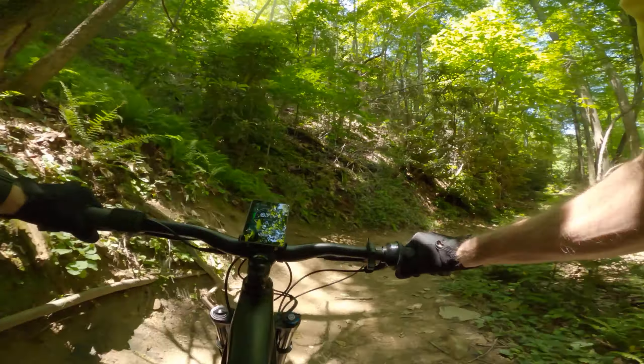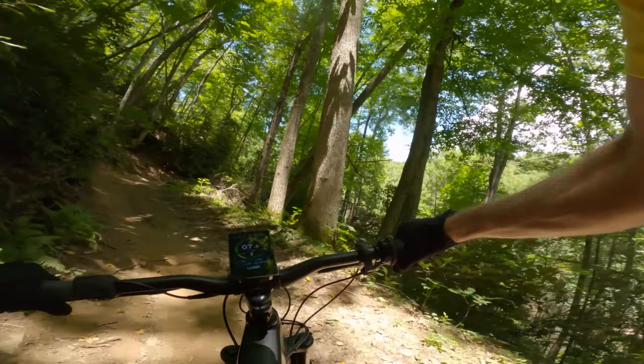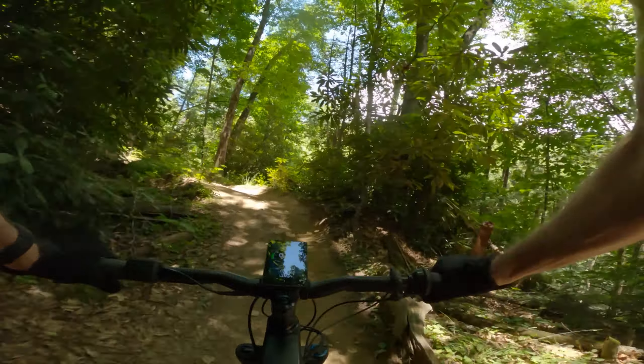The trail builders put all these fun little lips in here. It sheds water, plus it gives you a little bit of air time coming down if you hit them right.